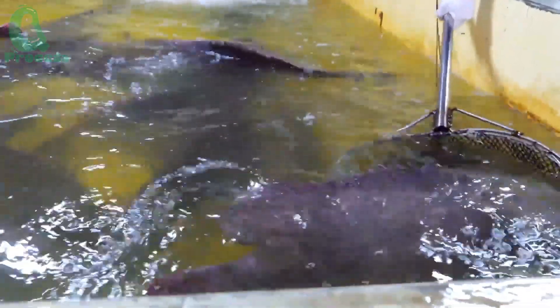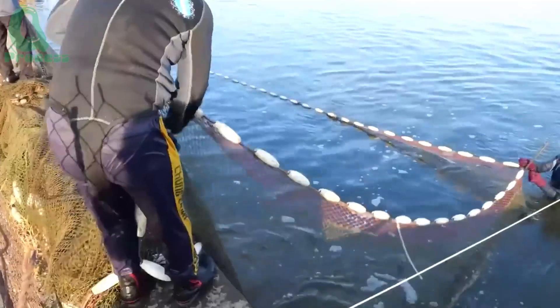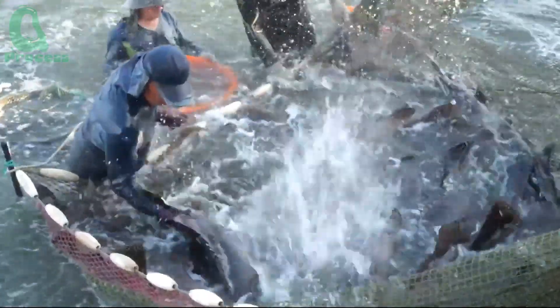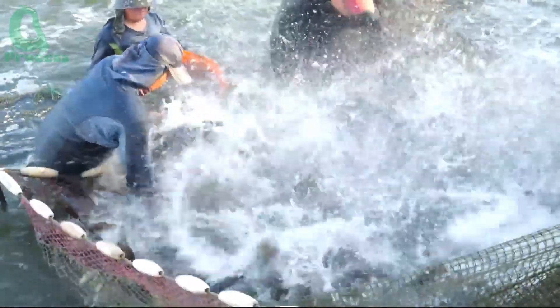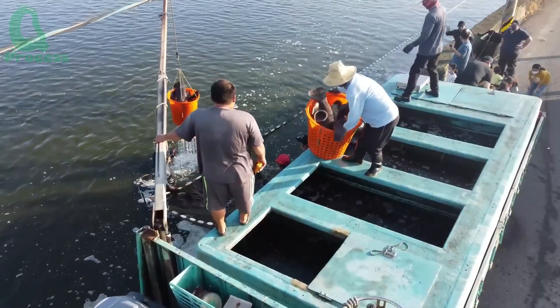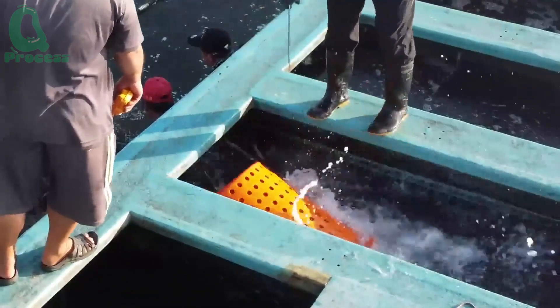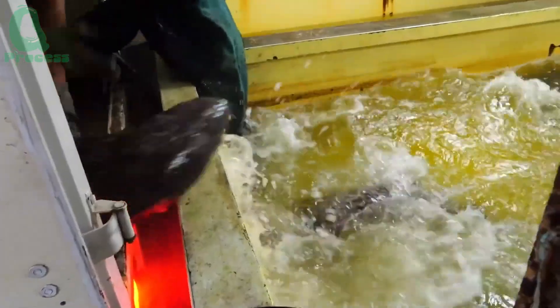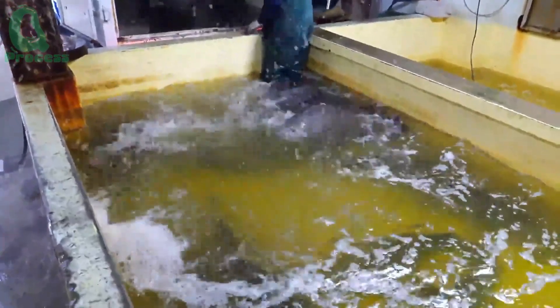The grouper harvesting process takes place after about nine to ten months of farming. The net is gradually lifted, guiding the fish into the collection area. To avoid injuring the fish, fishermen use soft nets to gently pull them into the harvesting tanks. After harvesting, the fish are transferred to holding tanks and then transported to the processing factory.